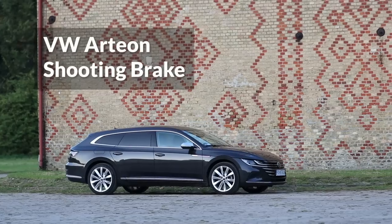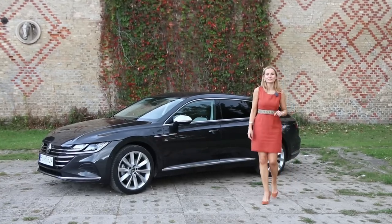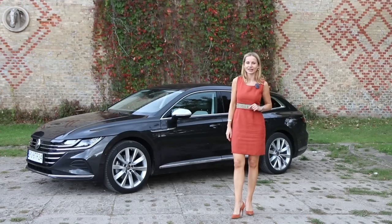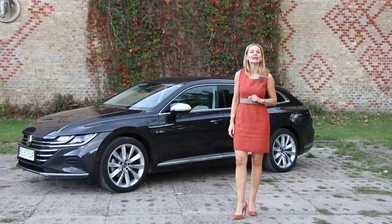Welcome to the Arteon Shooting Brake – such a beautiful car. It is also available in the fastback saloon version. Personally, I can't quite decide; both cars are stunning. Without further ado, let's hop in and find out what the new Arteon is all about.